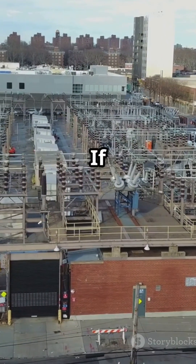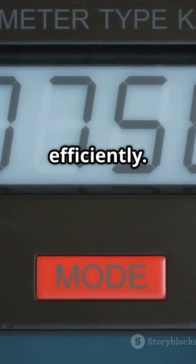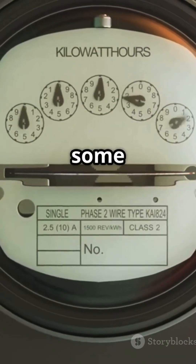Here's the kicker. If your Power Factor is one, you're using all that supplied electricity efficiently. But if it's less than one, some of it is wasted.